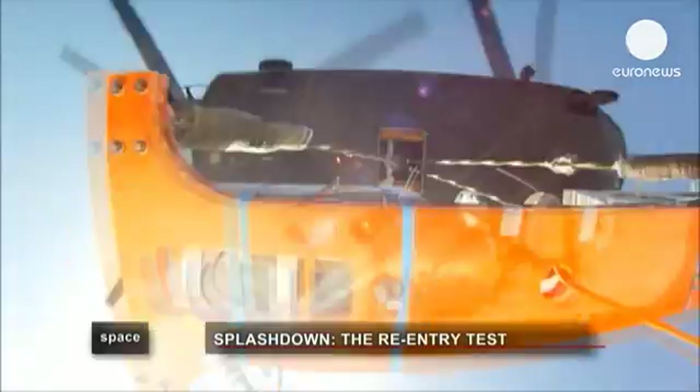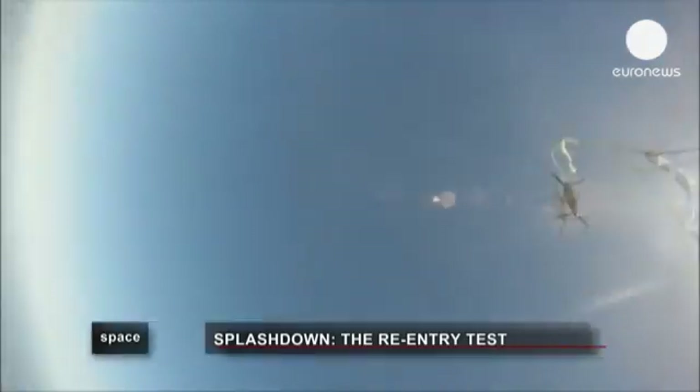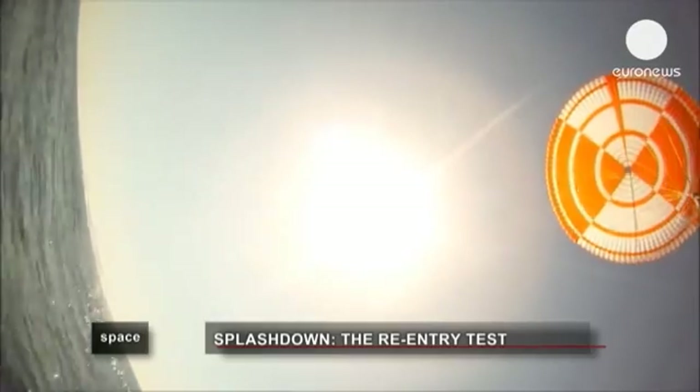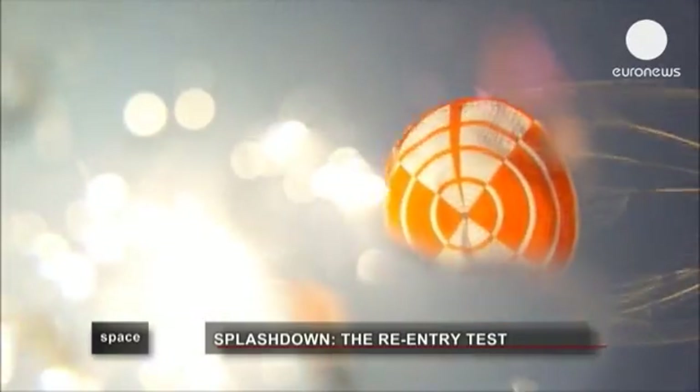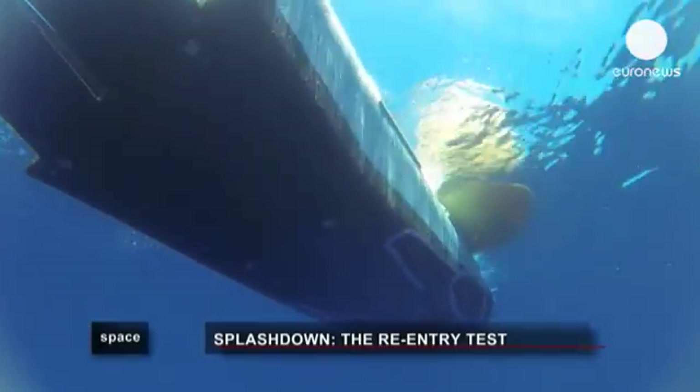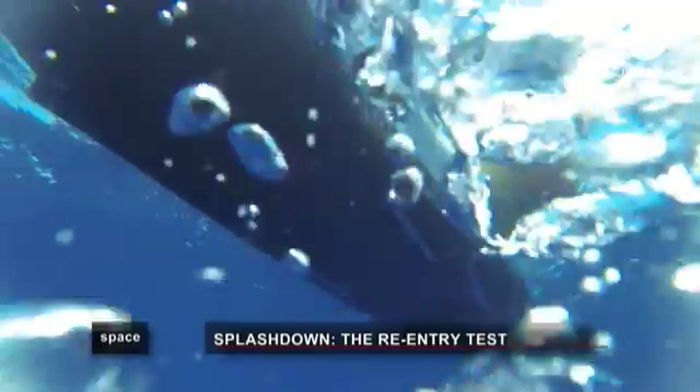Today's test is just one chapter in the story of the IXV. Next year it will make a full return journey from space, and the engineers will be ready.